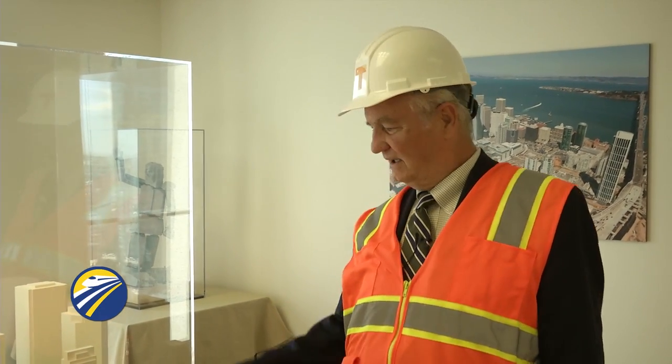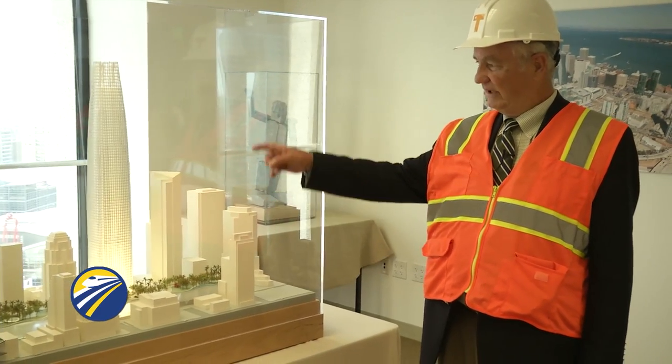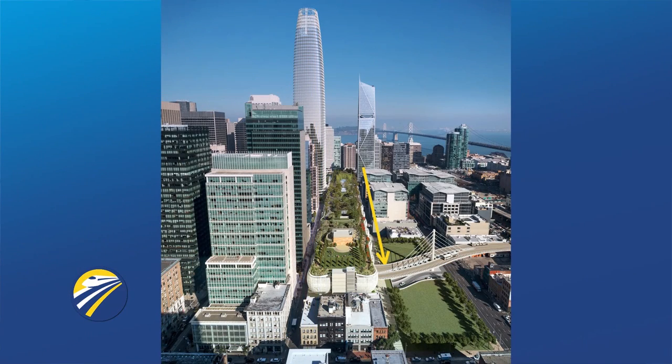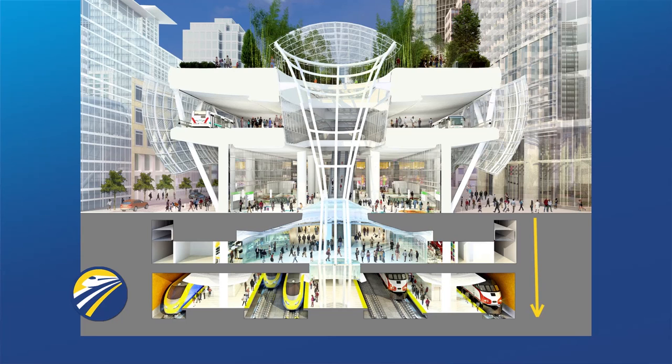I'm Brian Dykes, Principal Engineer at TJPA, and I'm going to take you out today on a tour of the Transbay Transit Center under construction. It's three blocks long, as you can see in this model next to me, and there's a big 1,000-foot tower under construction right next to it. We will go the whole length of this, including the bridge that connects it to the Bay Bridge, and we will go two levels underground about 65 feet down to where the trains will come in — 60 feet down on a five-foot concrete slab, where the trains will come in from San Jose and from Los Angeles in the future.